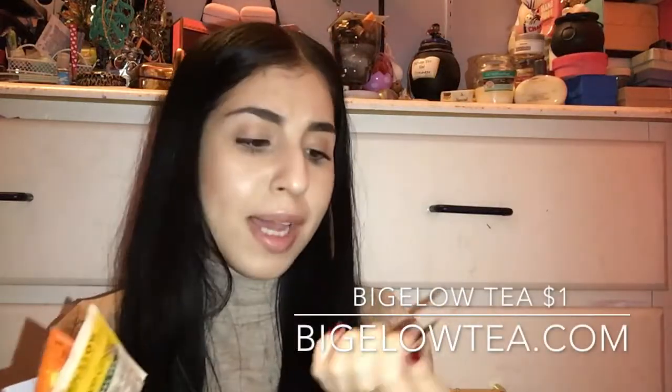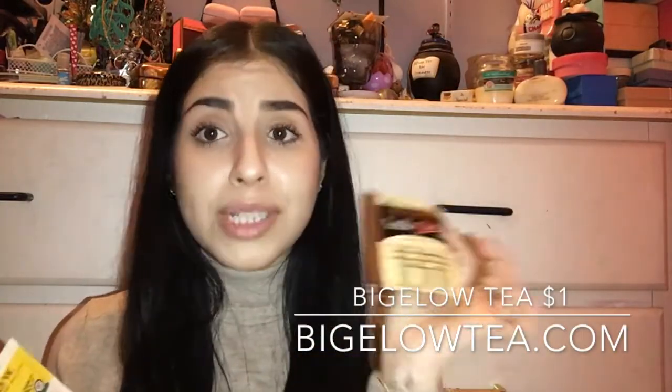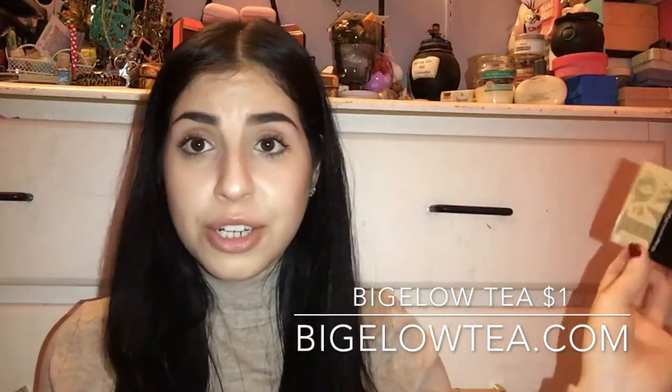We have some teas — vanilla chai black tea, which I'm really excited to try. I'm a vanilla chai girl all the way, and I love black tea, so combining them has to be yummy. Then we have lemon ginger herbal tea.